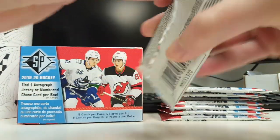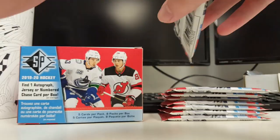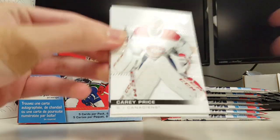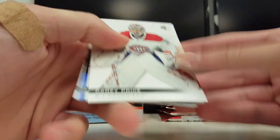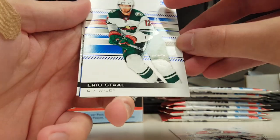SP. Not much in here insert-wise — there's not a whole lot to get, but still some cool cards. The base card's the exact same as SP Authentic, except the logo up there has changed. Pretty lazy, but whatever. There's a blue parallel of Eric Stahl — you can see it's blue.